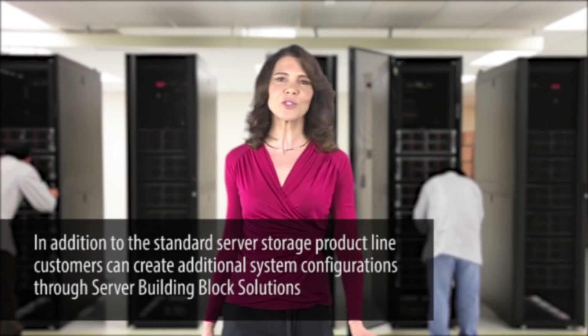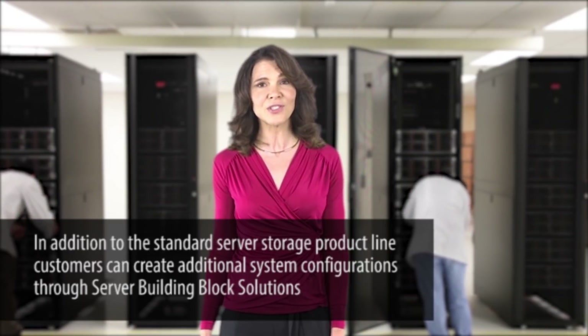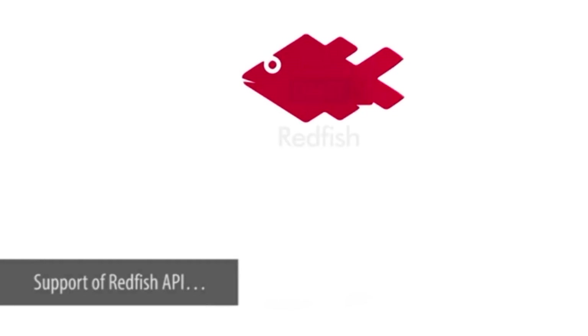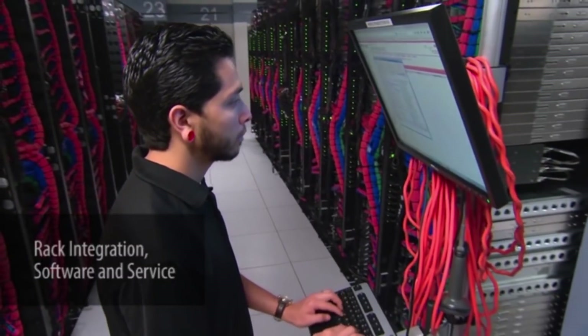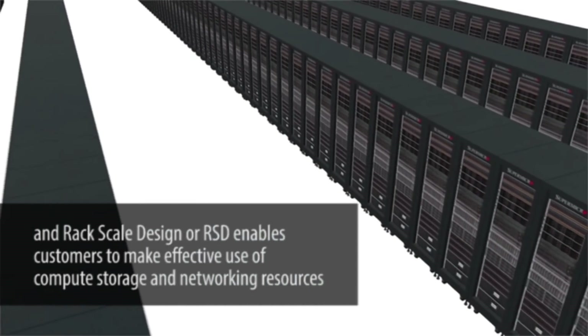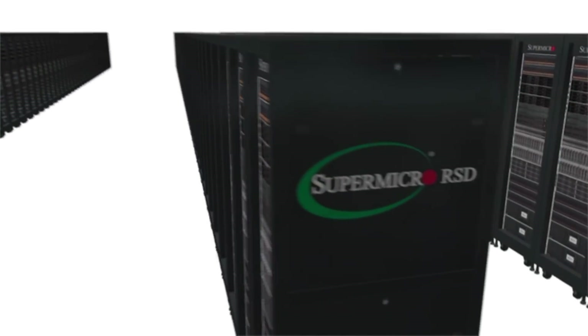In addition to the standard server storage product line, customers can create additional configurations through server building block solutions. For example, support for Redfish API, rack integration, software and service. And rack-scale design, or RSD, which enables customers to make effective use of compute, storage and networking resources.